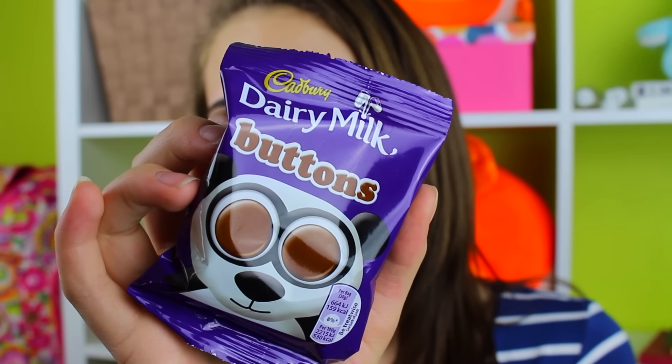The first candy I'm trying are these Dairy Milk Buttons, and these just look like chocolate circles. They're by Cadbury. These are just little circles — it's good, it's just chocolate really. I really like them. For every candy I'm going to rate it out of ten, and for the Dairy Milk Buttons I'm going to rate those a seven because they're basically just chocolate.